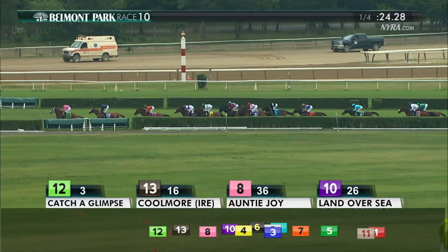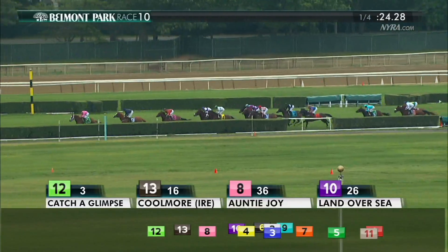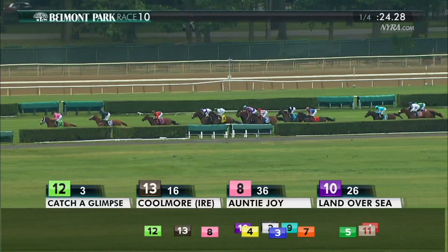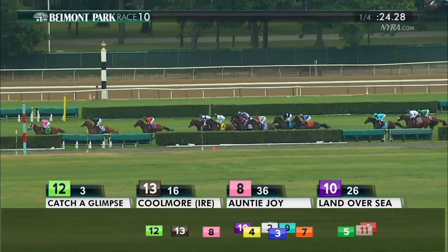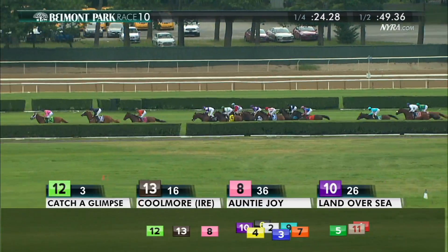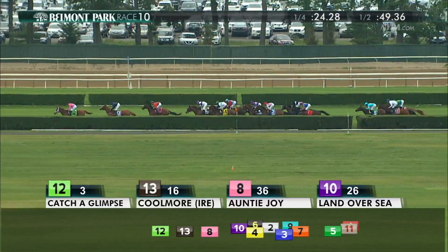The opening quarter mile is in 24 and 1. On to the backstretch, and it is Catch a Glimpse in front. She leads the way by two lengths over Coolmore, who sits second clearly over Auntie Joy. After that it's another two and a half length gap to Land Over Sea. Harmonized goes up on the outside of Time and Motion as they continue through a 49 and one-half mile.